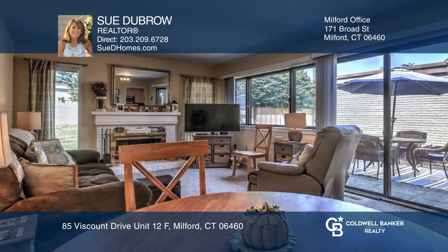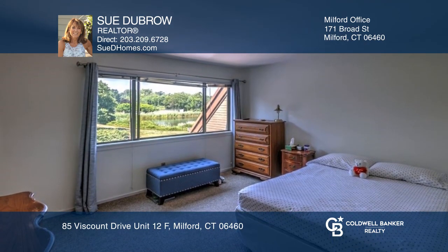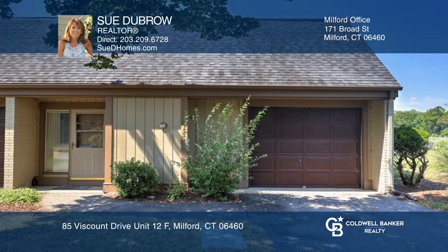Upstairs there are two bedrooms and a walk-in attic space. If you're ready for a new lifestyle near the beach, this is it. Want to turn this house into a home? Contact Sue Dubrow today.